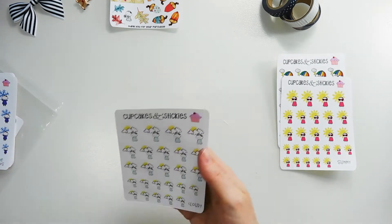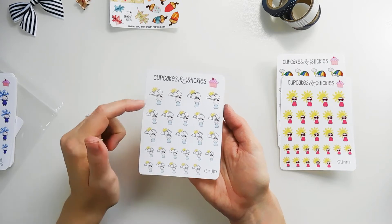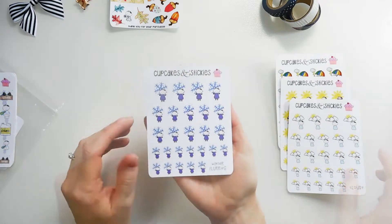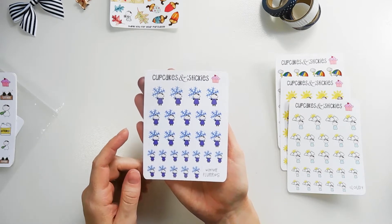I love the variety of them. This one is called Cloudy — Loretta is standing in front of clouds and the sun is just peeking out. Then we have Winter Flurries — she looks so happy with her little mittens and her boots, and there's a snowflake behind her.